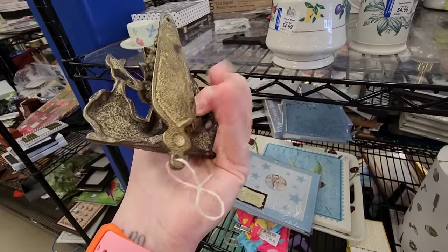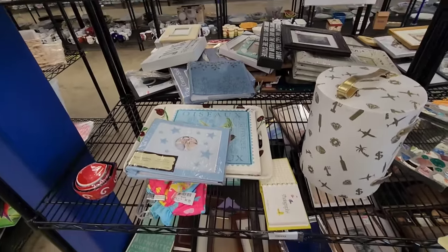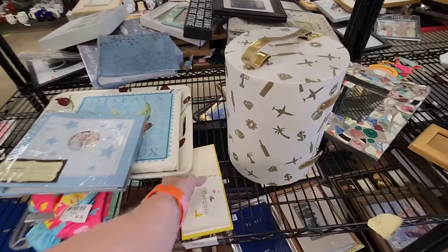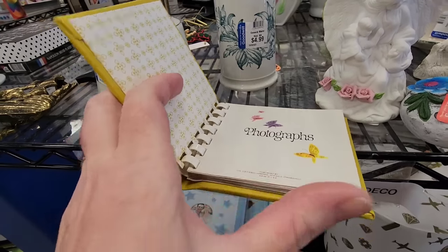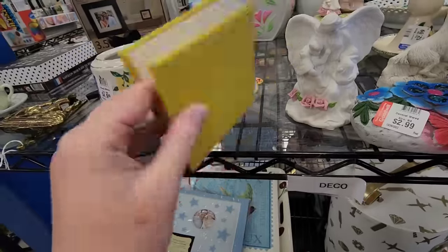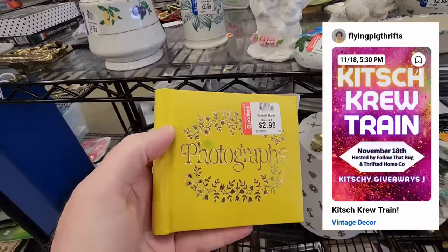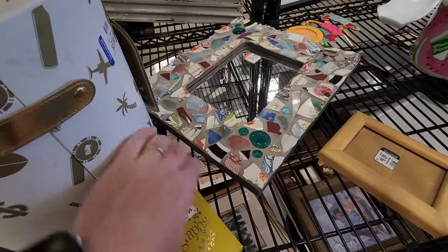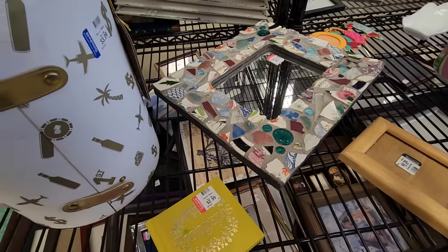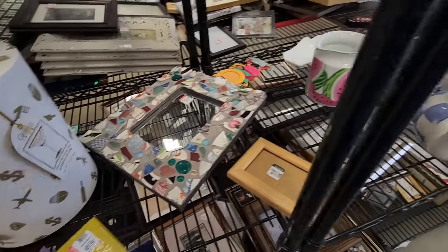I picked this up because I am part of the Kitsch crew and I thought this was very kitschy. There is a surface mark on it right there, but I thought this would be perfect for a Kitsch crew sale. I have one of these that my mom gave me that has my baby pictures in it, so I decided to get the little photograph album.